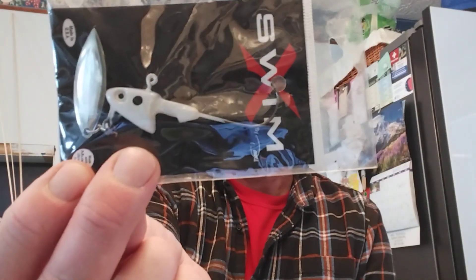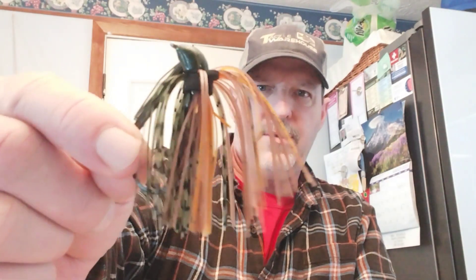There's an underspin — that's a half-ounce Davis bait with a Mustad hook. Put a swim bait trailer on there. And then I have some swim jigs. That's a half-ounce brown and black, and I have a quarter-ounce green pumpkin and orange. So those are really handy.